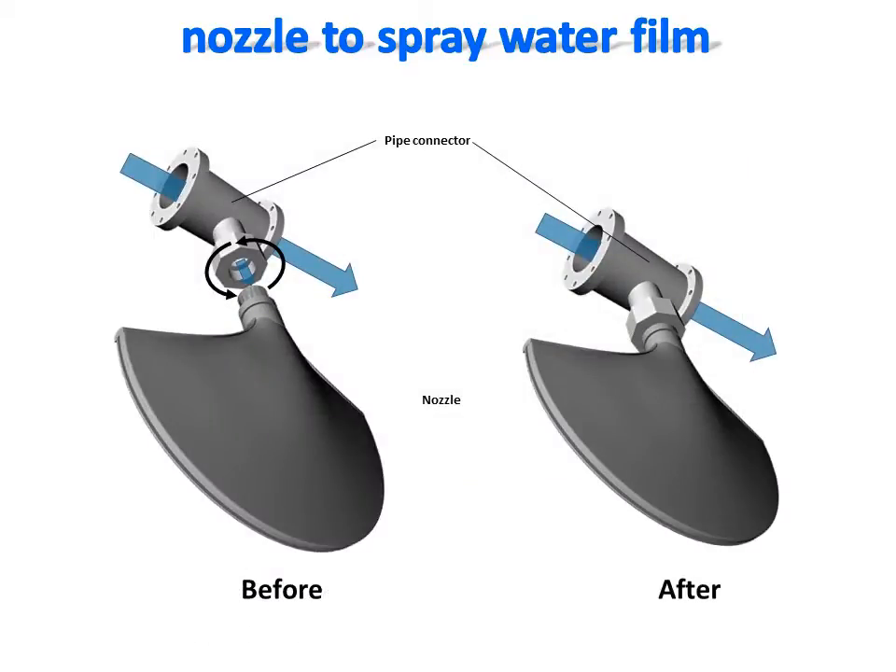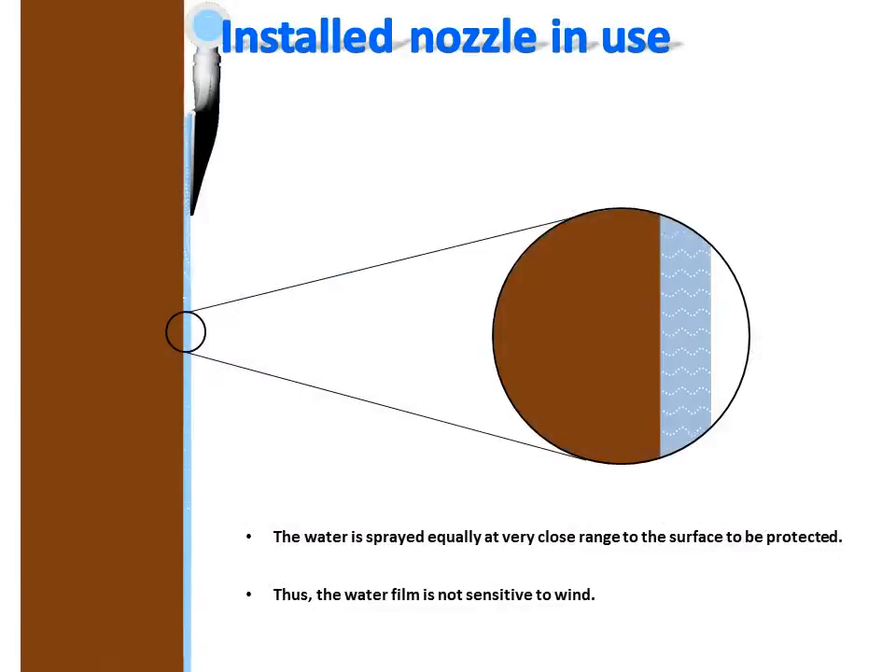For use, the nozzle is very easy to connect to a water supply pipe. A simple bolt on the pipe enables the connection through the neck of the nozzle. This side view depicts the position and orientation of the nozzle installed on a surface to protect. The nozzle delivers at close range a thin water film on the surface.